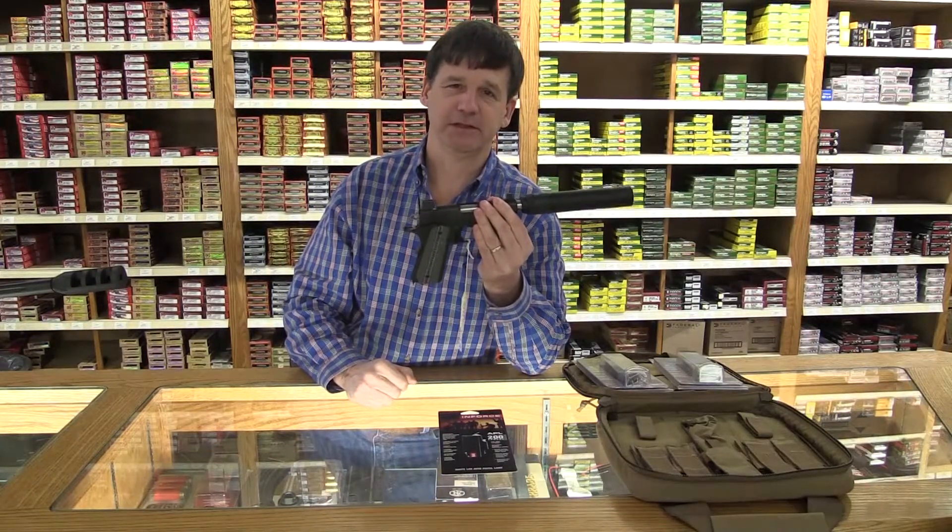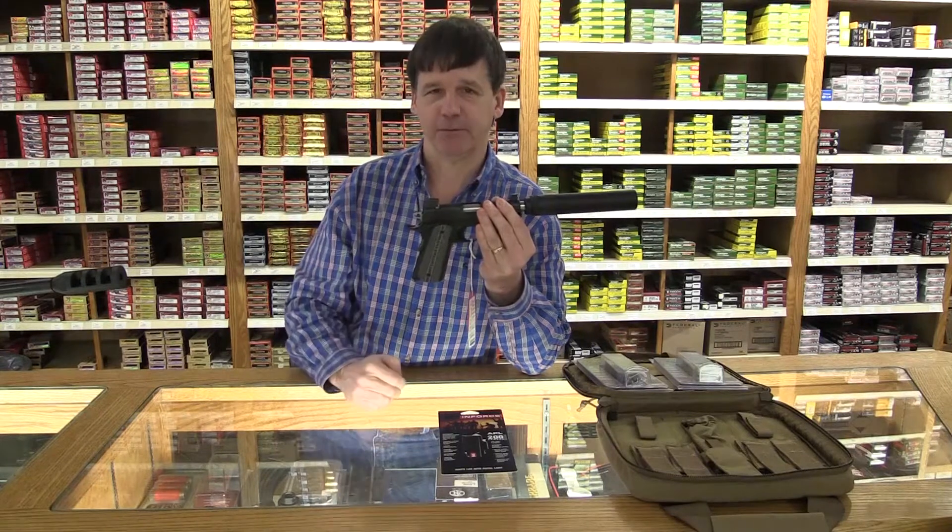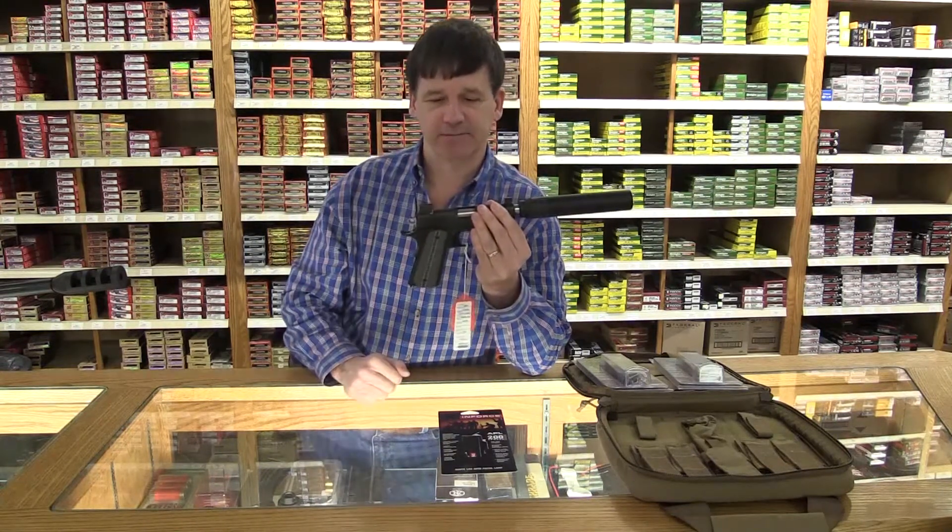The only thing about this gun is you have to get a tax stamp. So come by — it takes about four to six months and there's the cost of the can to get that done for you.